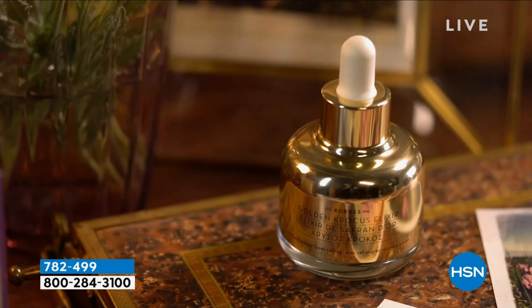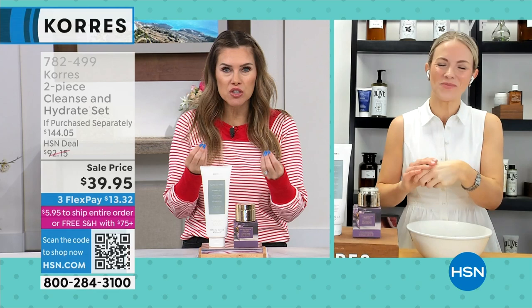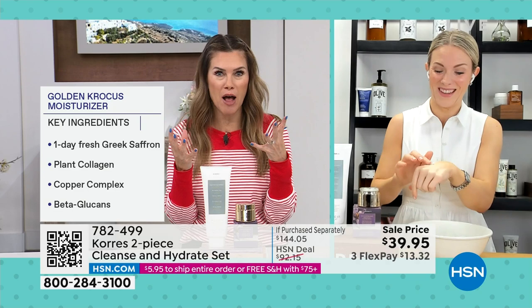I felt like I took a little journey — I felt like I was there with the farmers. The hand-picking process, those beautiful ingredients you can only find in Greece. We don't have a whole lot of these, so I want you to get this home and try it. You're getting that one-day-old fresh Greek saffron — and when you think about how fresh and potent that is — plus plant collagen, copper complex, and beta glucans. This is not something you can just find on any drugstore shelf.